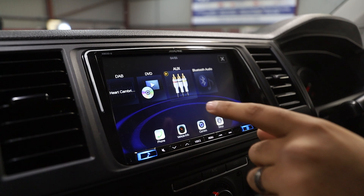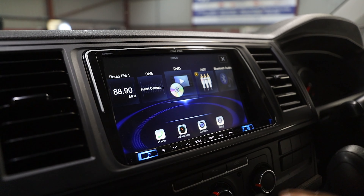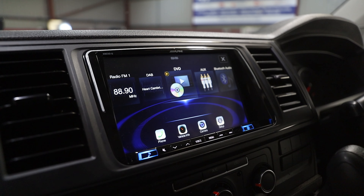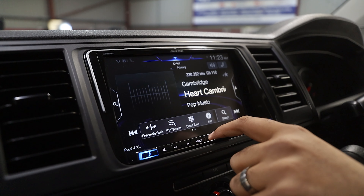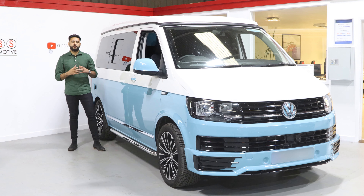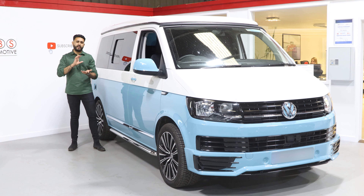One of the key things as well is that this head unit is at a bit of an angle. On these T5s and T6s, you get a lot of glare on factory screens or aftermarket screens when they're mounted in the dashboard as a 7-inch screen — still a good solution. However, Alpine have basically taken that into account, so the screen is at a bit of an angle, which reduces that glare.